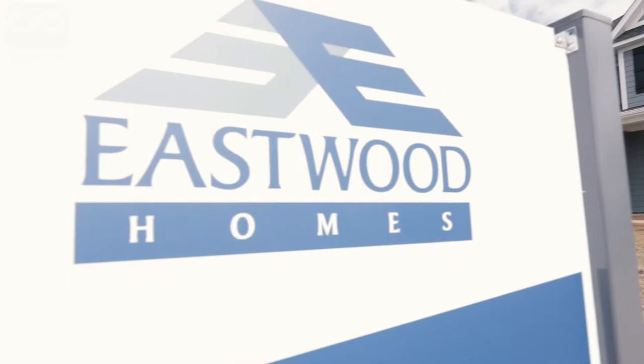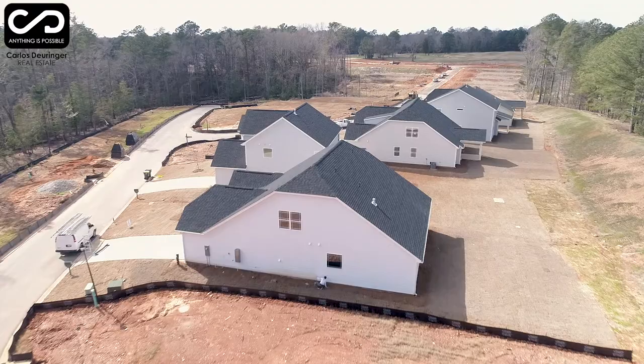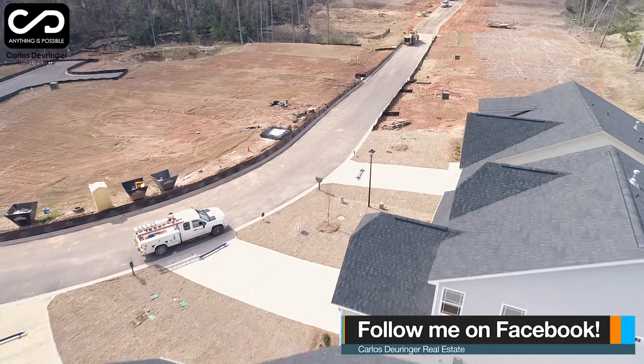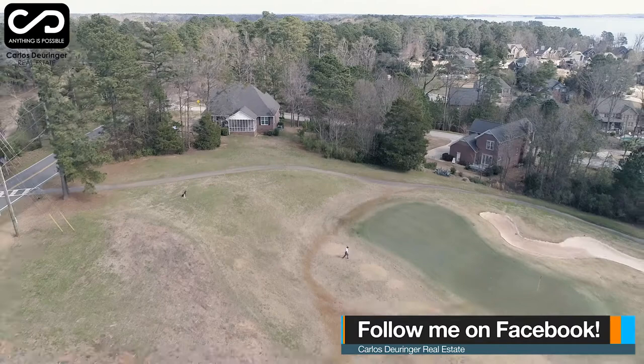Linkside at Timberlake is the name of this new subdivision, covering 54 lots with prices ranging from the mid 200s to mid 300s and sizes that go from 2,000 to 3,600 square feet, mostly overlooking one of the most beautiful golf courses in the state, and a very short distance to the lake and the country club amenities.